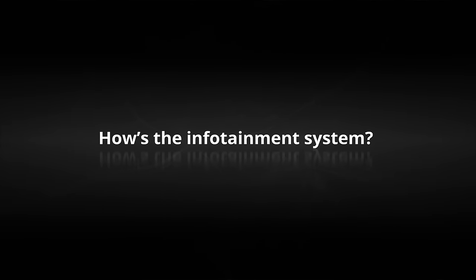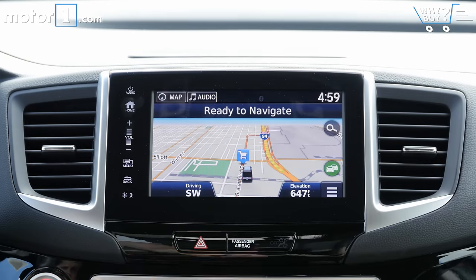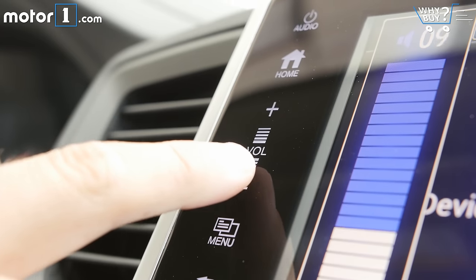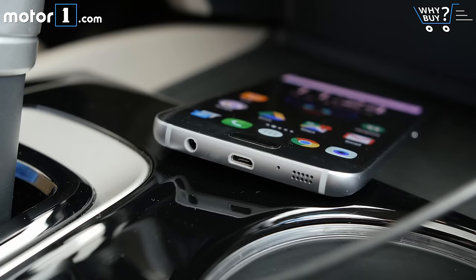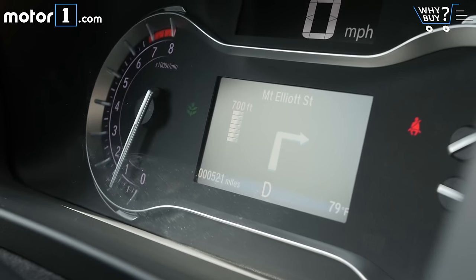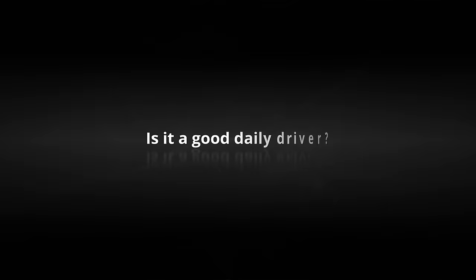Honda's infotainment system really isn't my favorite — the graphics aren't the clearest, it's slow to switch between modes, and nothing infuriates me more than this touch-sensitive volume slider. It works fine, but I'm much happier when I connect my phone to use Android Auto instead. Honda's integration of Android Auto is also one of the best around, in part because you get supplemental navigation instructions in the instrument cluster instead of just seeing a compass.